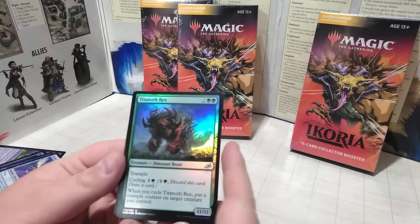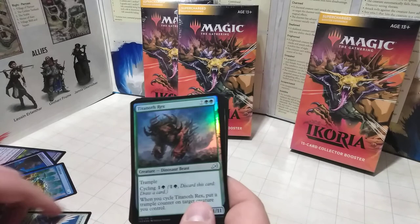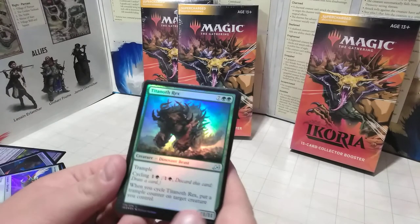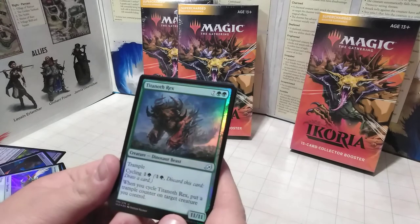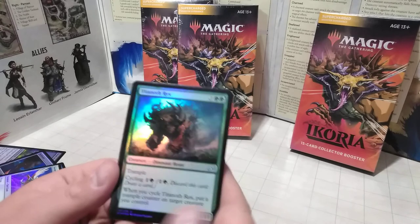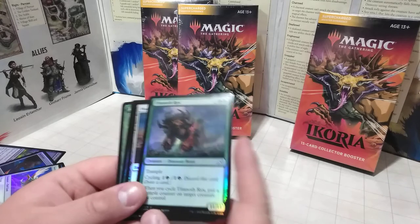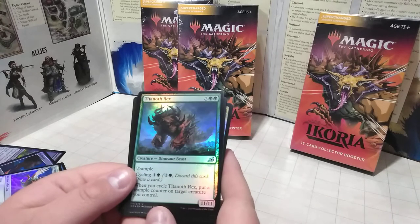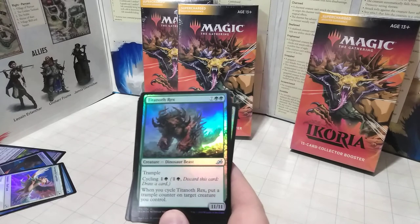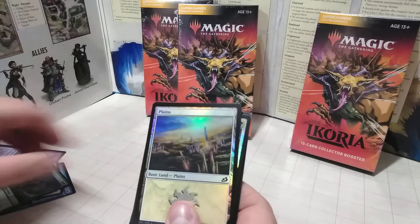Here's the card that is basically the Godzilla card — our second Uncommon. We have the Titanoth Rex. This is basically the Primal Champion, and he's holographic. I love that he's got Trample — a nice big beefy 11-11. You can also put a Trample counter on target creature you control. Always love that — you can make another creature get Trample that way.